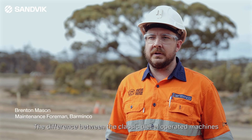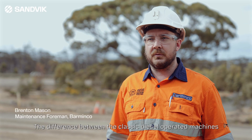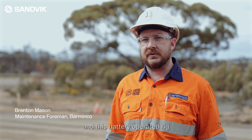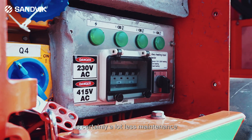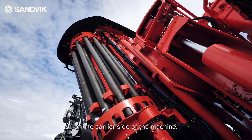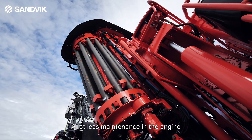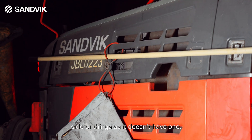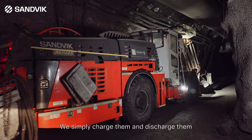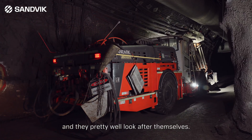The difference between the classic diesel operated machines and this battery operated rig is certainly a lot less maintenance on the carrier side of the machine, a lot less maintenance on the engine side of things — as it doesn't have one. We simply charge them and discharge them and they pretty well look after themselves.